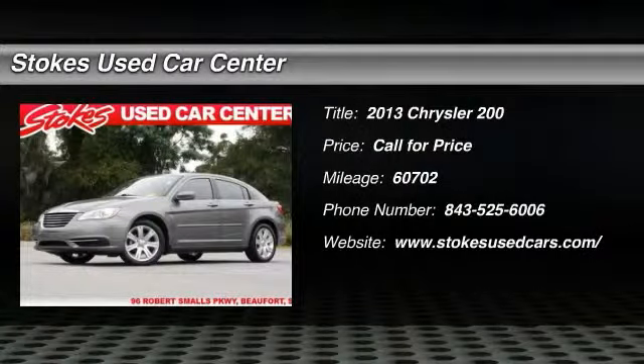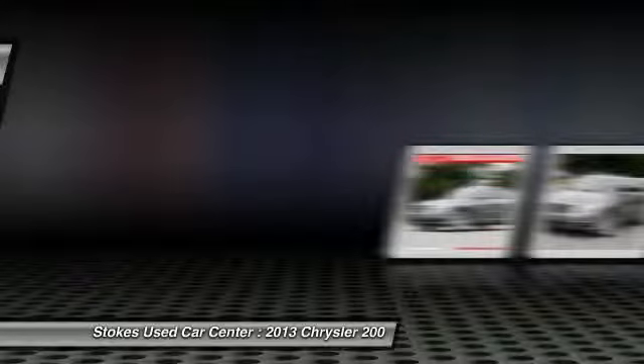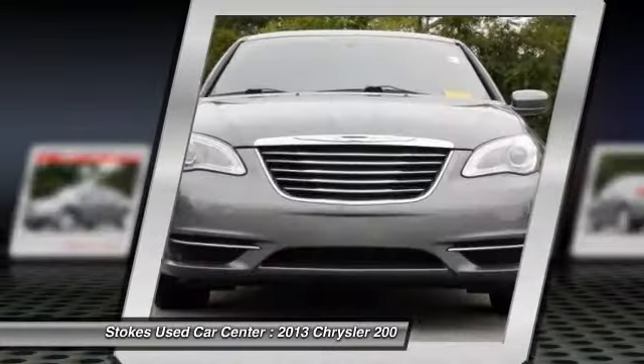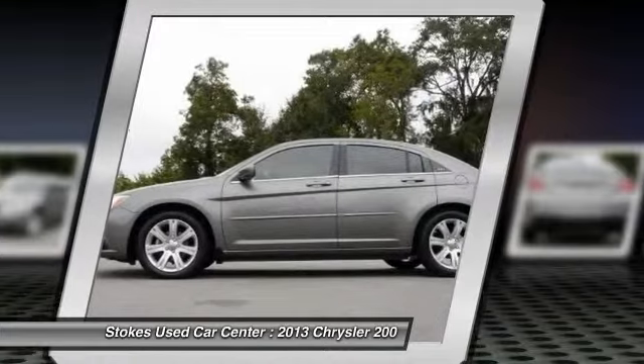The 2013 Chrysler 200. This mid-sized sedan from Chrysler is loaded with modern comforts. Thicker seats, LED lighting, and noise dampeners are just a few. This 200 model for Chrysler takes an aggressive step into a competitive market.